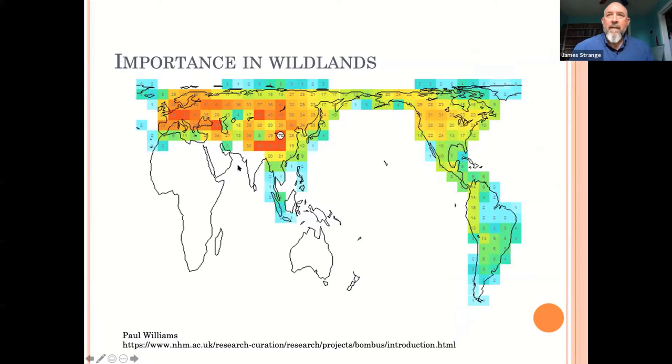This map is from Paul Williams' website on bumblebees — he's with the Natural History Museum of London. The numbers in the little boxes show how many species occur in that region. In the Great Lakes region, we have somewhere between 20 and 22 species that historically have been found there. In most places, you're likely to find four or five species that are fairly common and abundant, and then often a number of pretty rare species at those sites.